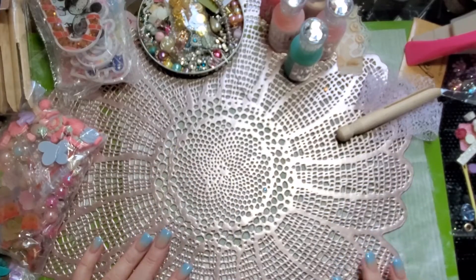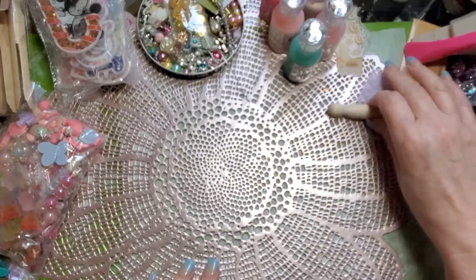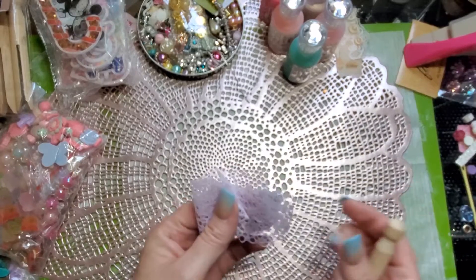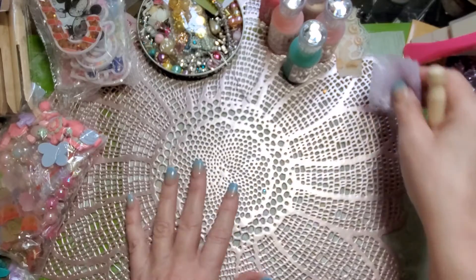Hi everybody, it's Misty with A Unique Treasure. I just wanted to come on and do a quick share. I am busy packing up the house and getting ready for other packers to come in and get us moved.